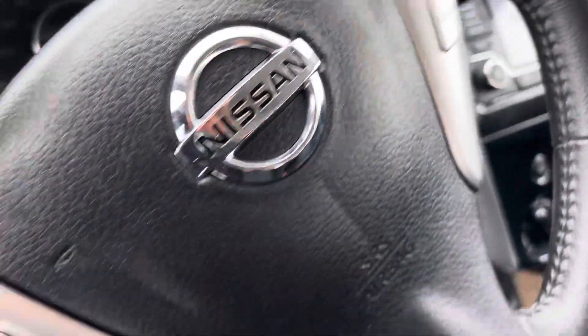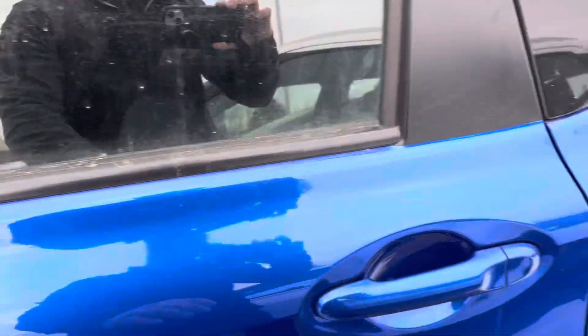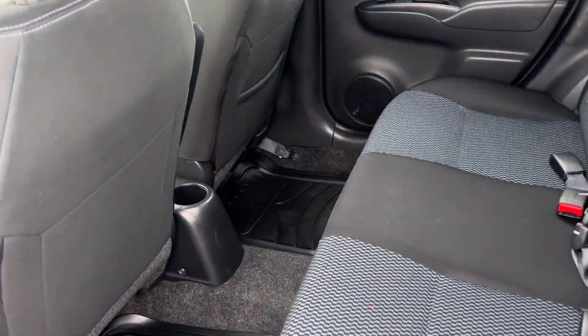You get your nice big touchscreen deck, Bluetooth, cruise control, power windows, and power locks. There's lots of space in the back for this one too, and you get your rubber floor mats back there as well.